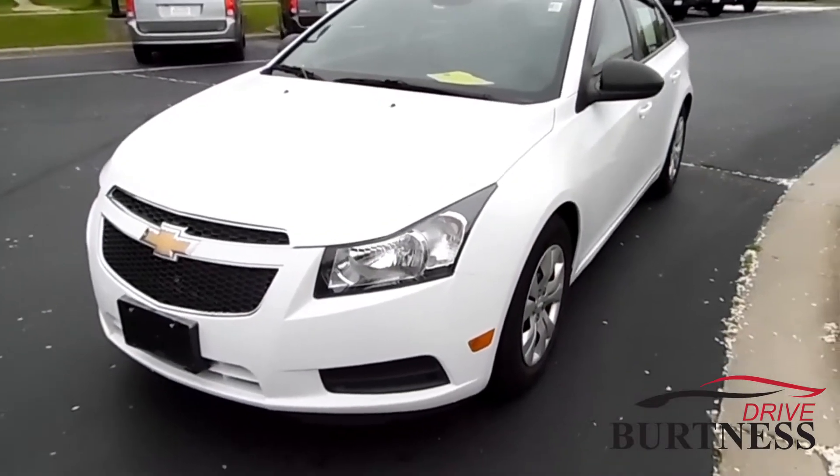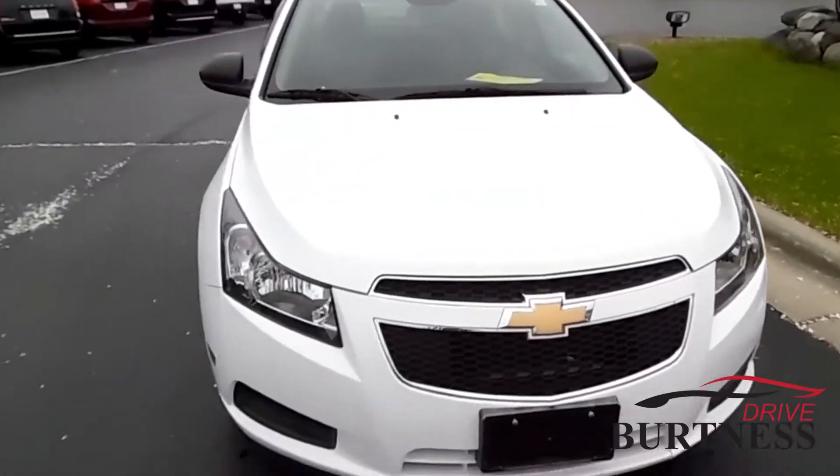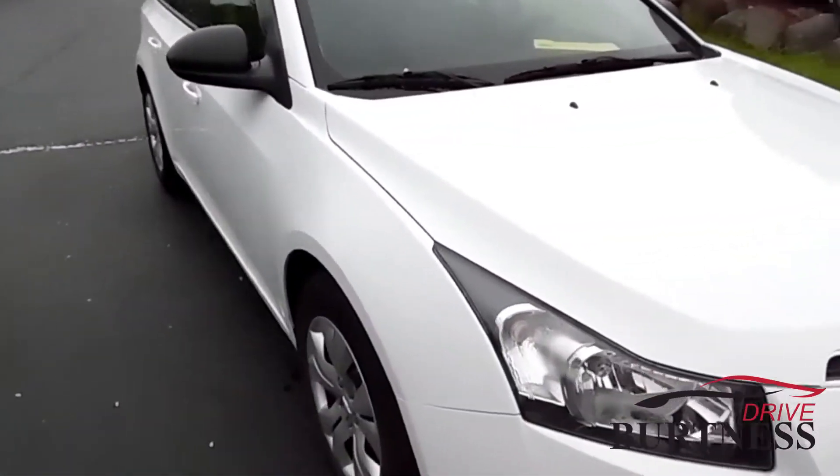Hi everyone, this is Matt Miller at Burtness Motors in Whitewater. I just want to give you a quick look at the 2013 Chevy Cruze that we have here on the lot.